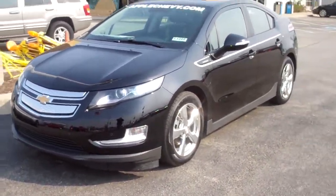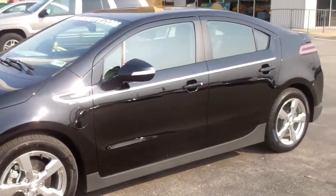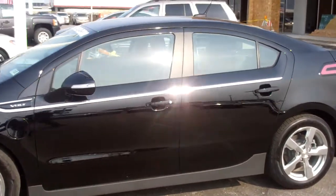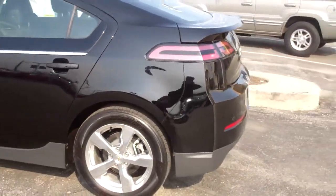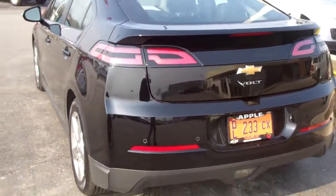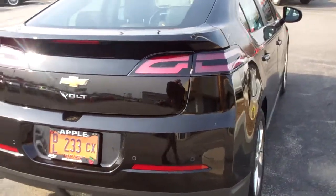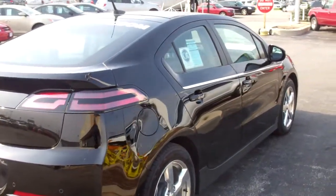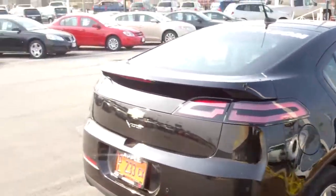It's not only sleek and sporty looking, but it is unique. The design is really, really cool. I like these wraparound taillights. But most of all, you're going to notice the difference when we get in this vehicle.